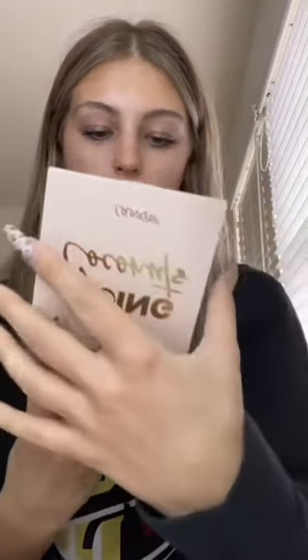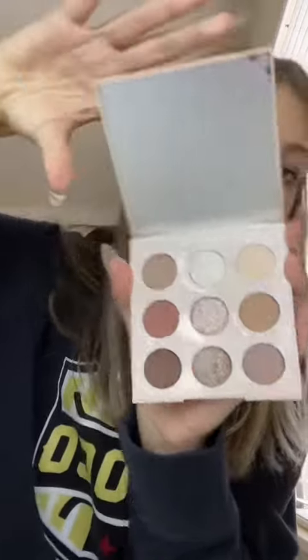Next they sent over their Going Coconuts palette. This is so pretty — this is what this palette looks like up close. I'm so excited to try out these brown shades and some of these glitters because they look so pretty. Thank you, ColourPop.